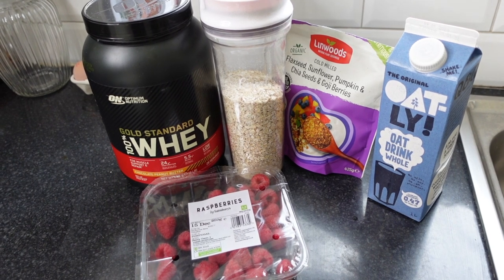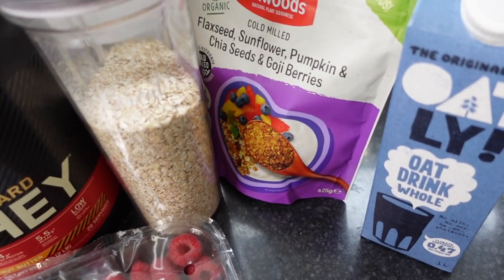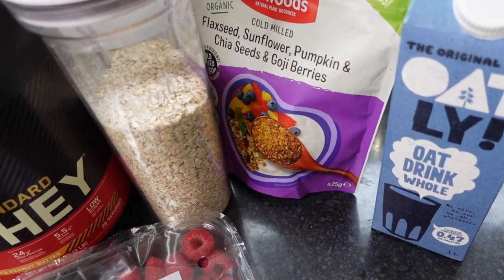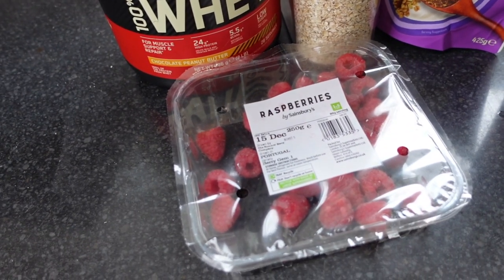A few ingredients you're going to need: I'll use oat milk, obviously your porridge oats, some linseed mix — which is pretty good, it adds a little bit of flavour and gets some essential fats in — one scoop of whey, and then raspberries to personal preference.